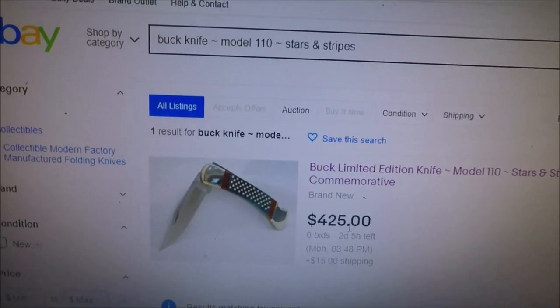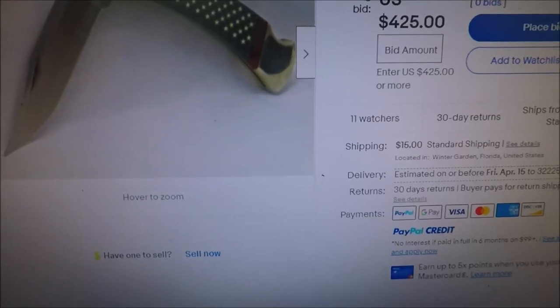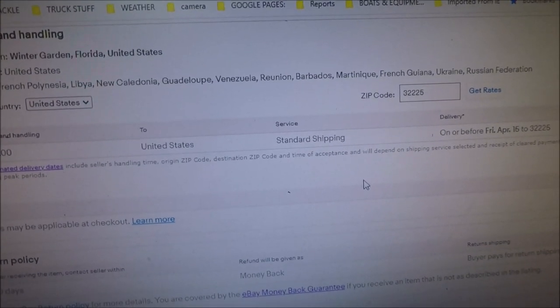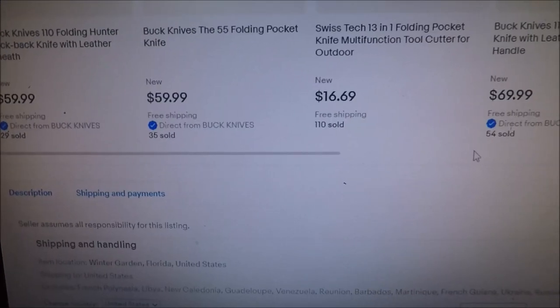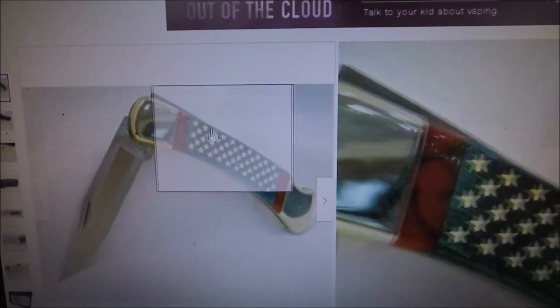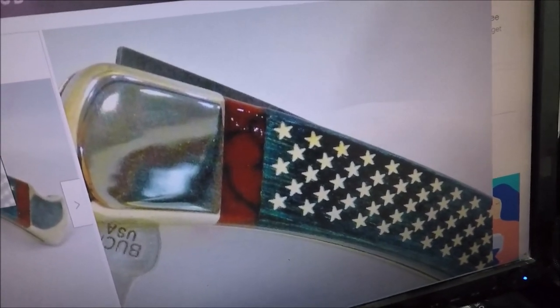I was also looking at another listing — this guy's shipping it for $15, from Winter Garden Florida. Standard shipping — what the hell does that even mean? This is the crap that's the reason eBay is turning to crap. This one has better pictures though — look at that thing, it is one gorgeous factory-type Buck.